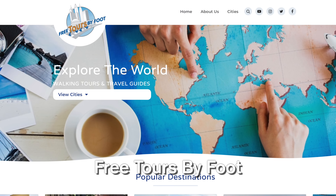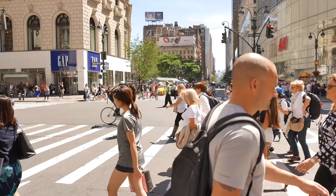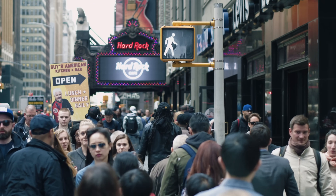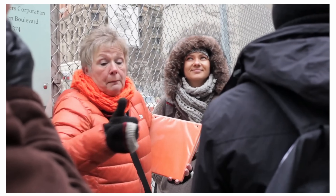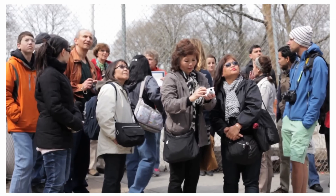Another service I want to highlight is called Free Tours By Foot - I'm a huge fan of them. The tours are technically free but they use a tipping system, meaning you pay whatever you think the tours are worth. Their guides are fantastic, meaning you're going to pay, but you are definitely going to get your money's worth. They have a lot of really diverse tours - Greenwich Village, Lower East Side. I've taken these myself in the past when I was a new New Yorker.